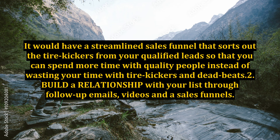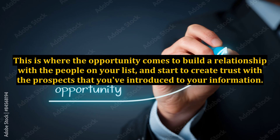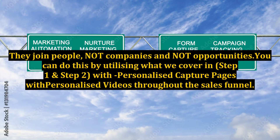Step 2: Build a relationship with your list through follow-up emails, videos, and sales funnels. All top producers in your industry are doing this. This is where the opportunity comes to build a relationship with the people on your list and start to create trust with the prospects you've introduced to your information. Personal branding and relationship building is the biggest secret of the top producers. Top producers understand that people do business with people they know and trust — they join people, not companies and not opportunities.